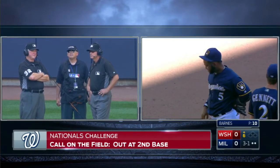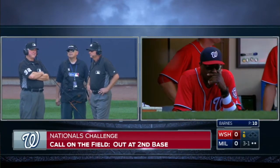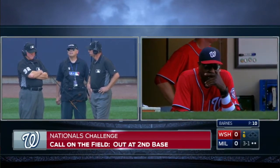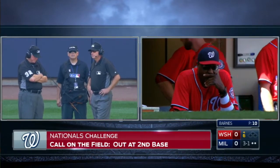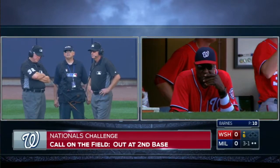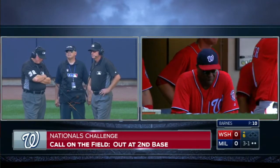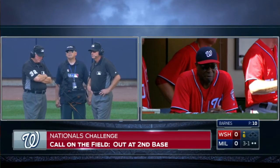We've seen it go the other way, but this looks like a pretty easy call from the Challenge Center in Chelsea, New York. There's an umpiring crew there working in the replay Challenge Center, and they're monitoring this game and all the other games that are going on. I'm sure there are a lot of eyes on this play.